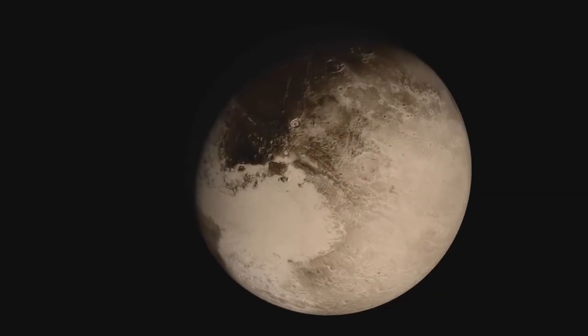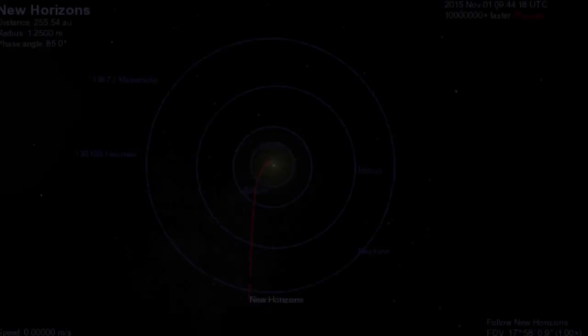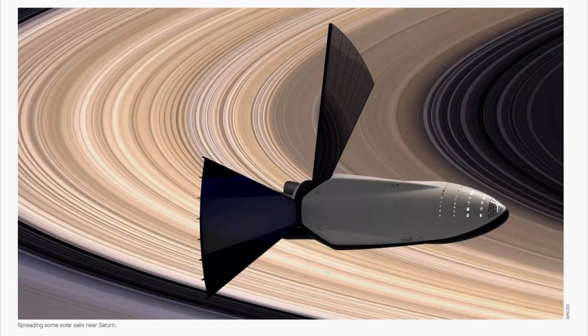Now if you think that's impressive, you ain't seen nothing yet. Because by the time you get out as far as Pluto, the Sun is a tiny little dot in the sky. Thanks to the inverse squared law, by the time you get out as far as Pluto, the Sun is less than one thousandth of the brightness that it is here on Earth. Which would make solar panels almost pointless out this far in the solar system. In fact, as a little side note, only a real bonehead would propose using solar panels out as far as, say, Saturn or something. Elon Musk.